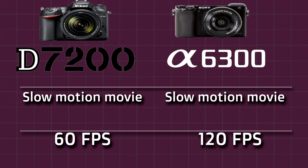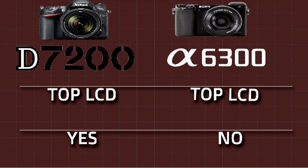Next we will compare the top LCD. Nikon D7200 gives you a top LCD. Sony A6300 doesn't give you a top LCD. A top LCD helps with viewing and changing settings easily.